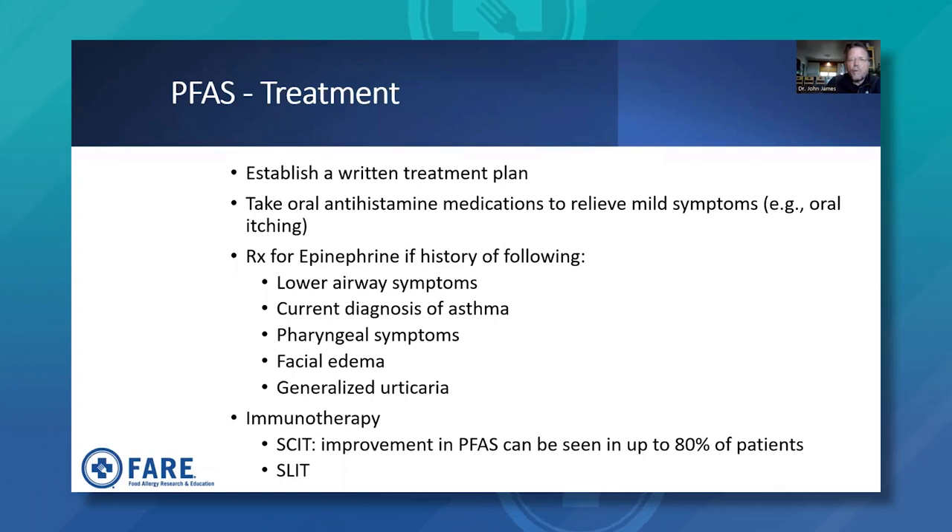Treatment going forward involves establishing a written treatment plan between the healthcare provider, patient, and caregivers. Taking oral antihistamines is appropriate only for the very mildest symptoms such as oral itching, but an epinephrine autoinjector should be prescribed if there is a history of lower airway symptoms — cough, wheezing, shortness of breath — a current diagnosis of asthma, laryngeal symptoms such as dysphonia or throat tightening, facial edema, more involved swelling, or generalized hives all over the body, when these occur after ingesting certain fresh fruits and vegetables in a pollen-allergic patient.